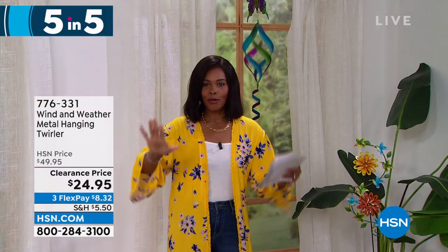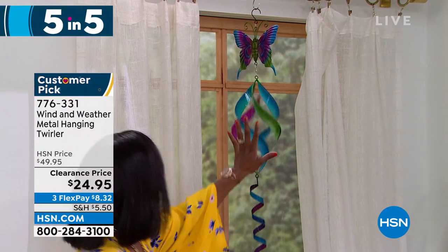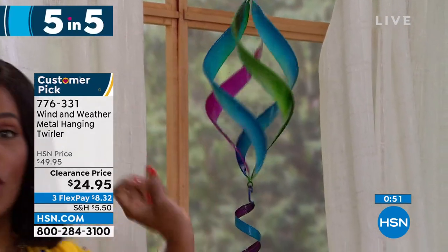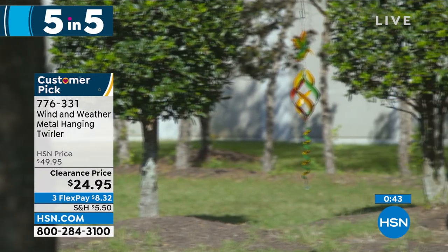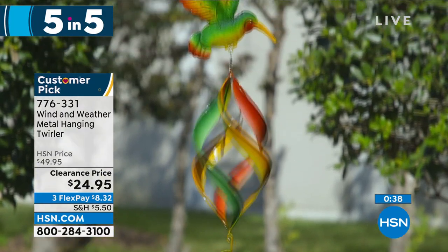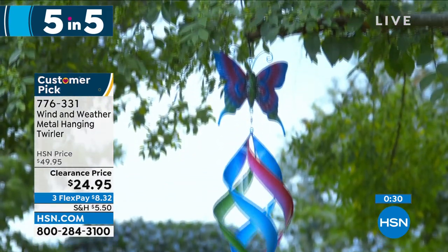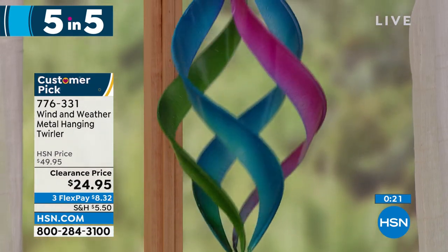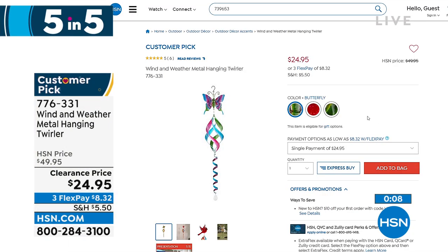Moving on — look at this spinner! This is the Wind and Weather metal hanging and twirling spinner. You're seeing it in butterfly, but there's also a beautiful hummingbird or a cardinal. Isn't it mesmerizing when the wind blows? It's 42.5 inches from top to bottom, weighs less than a pound, and it's on clearance at half price. Item number 776-331. The butterfly is the most limited — or the hummingbird or cardinal. Which one are you getting?